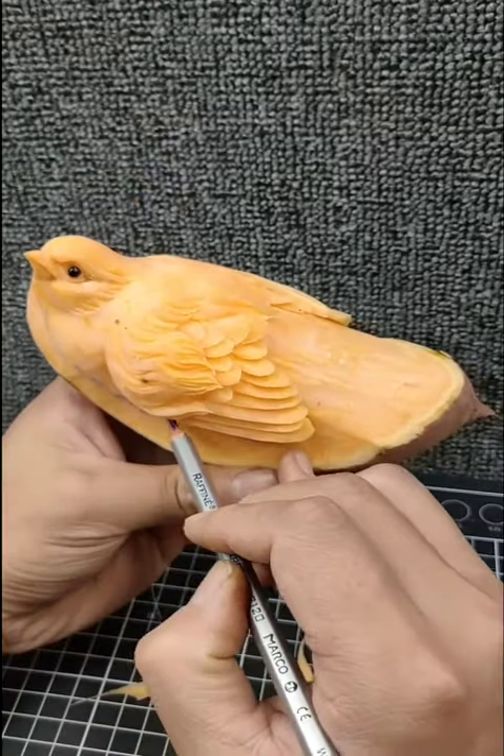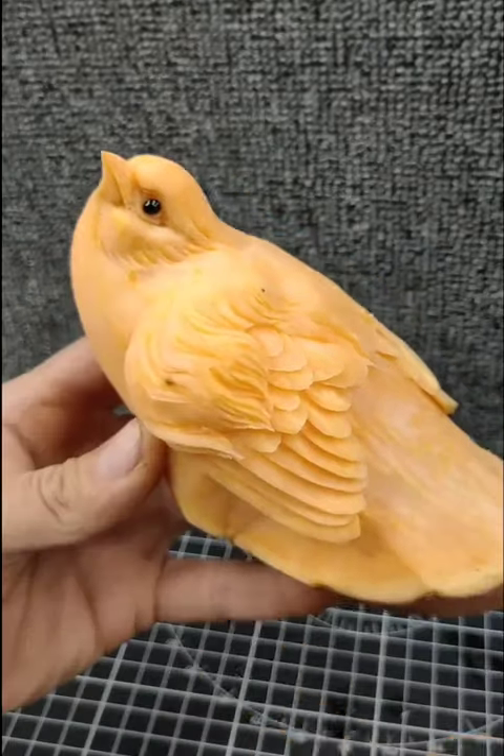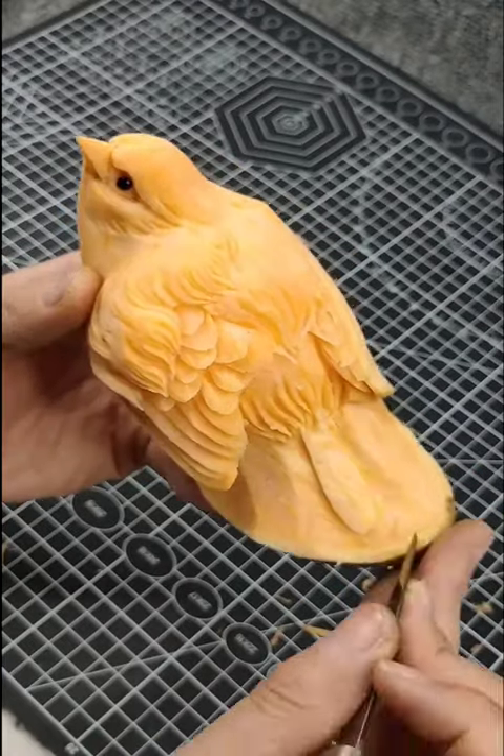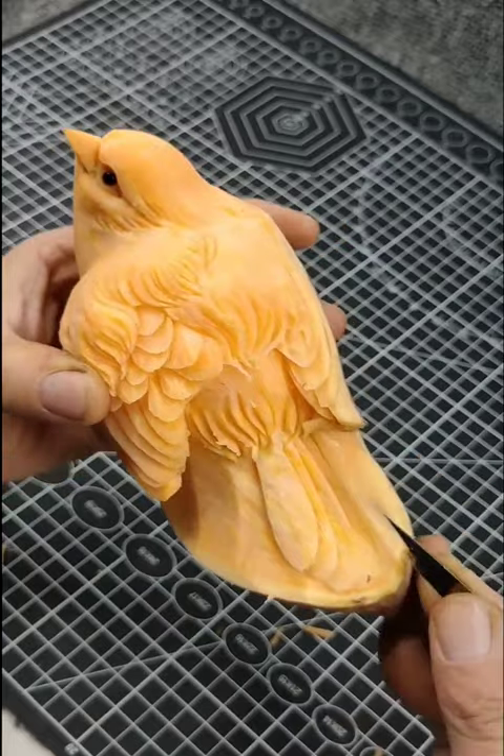Two: Balanced flavors and textures. Decorative elements can serve a functional purpose as well. They can be used to balance flavors and textures in a dish, providing a harmonious combination of taste and aesthetics.